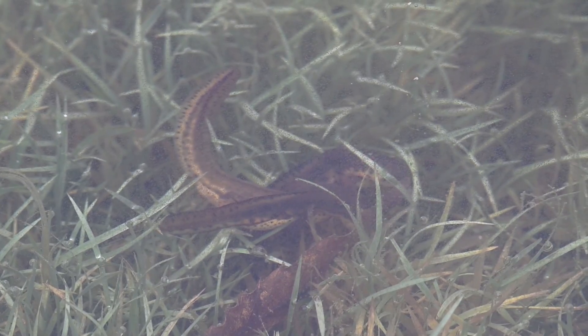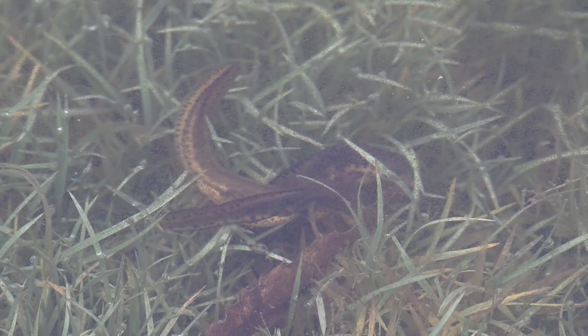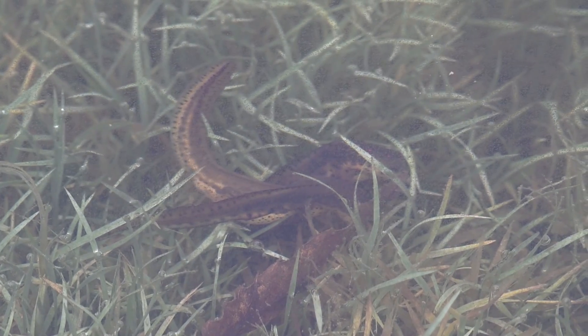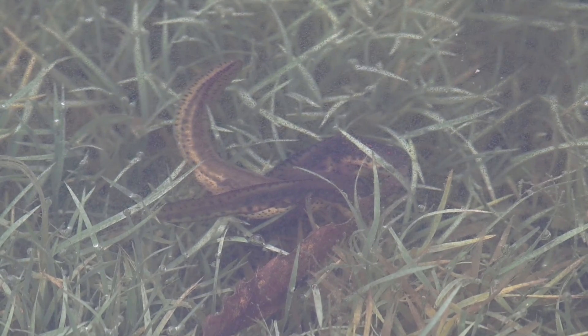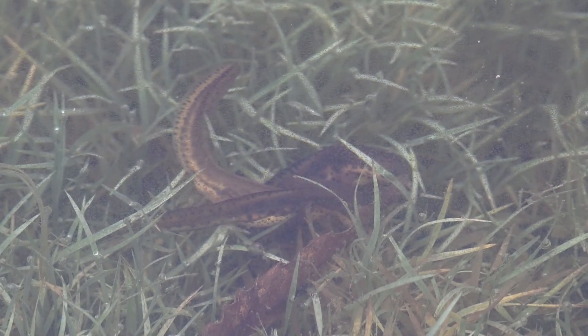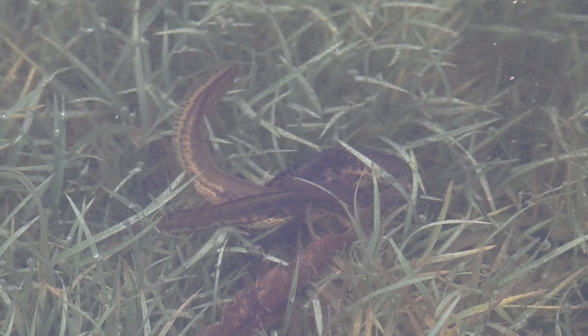Of course, they reproduce externally. She will lay her eggs and then they'll be fertilized by the males — that's what they're doing. They're just flailing their tails around, hoping to be there when she produces those eggs. In fact, they're not going to let her go until she does.